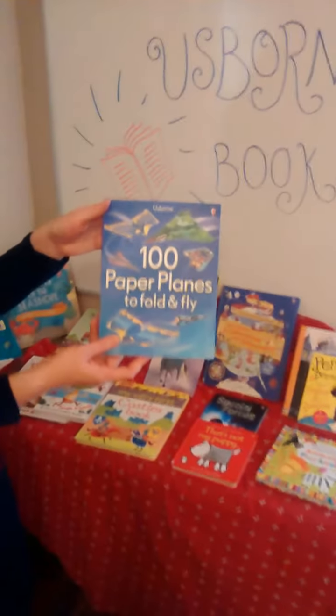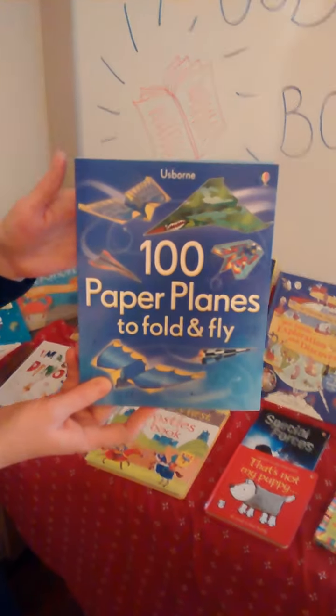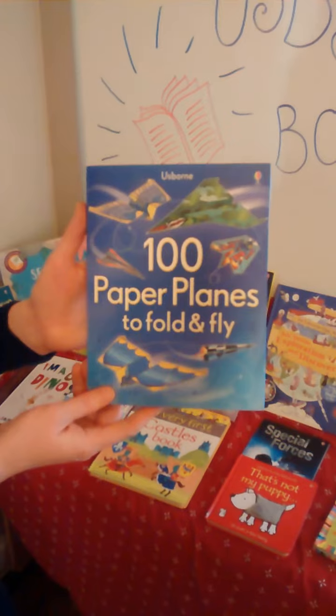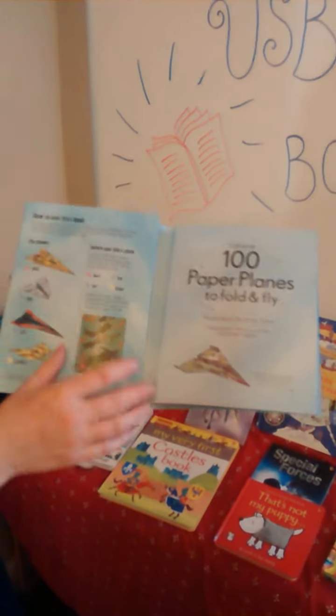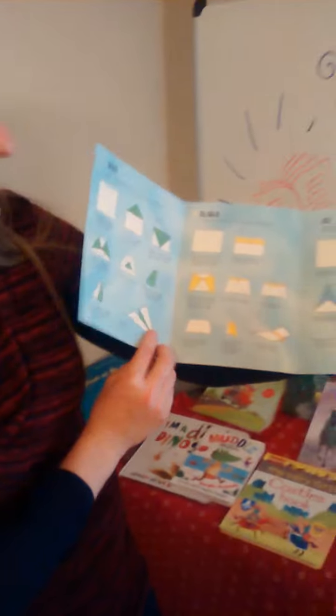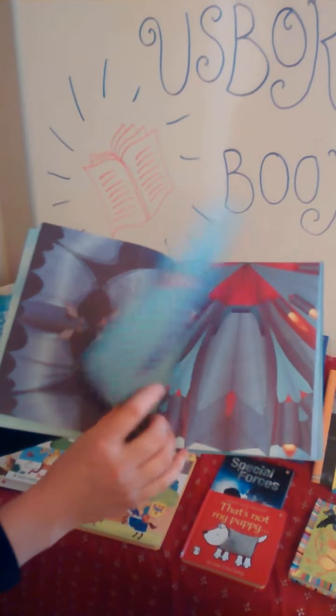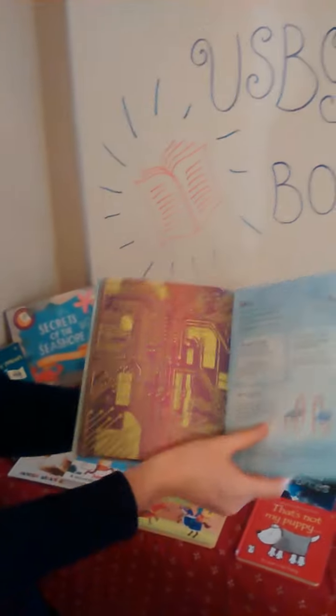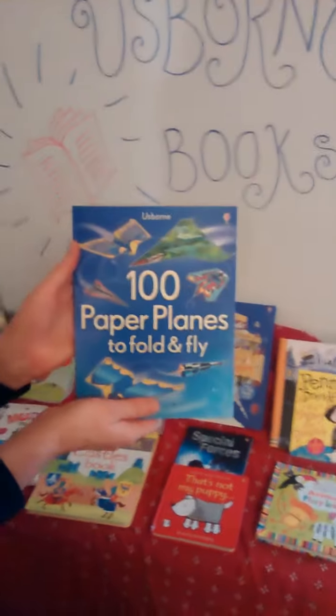Let's move on to '100 Paper Planes to Fold and Fly.' Some of you have young ones, older ones, or husbands or boyfriends who love paper airplanes — it can be a whole ton of fun. They have instructions on the inside for four to five different types of planes, and every single page is a beautifully designed dart plane, jet, or even a bug, with instructions on how to fold them. There are also suggested game ideas in the back.